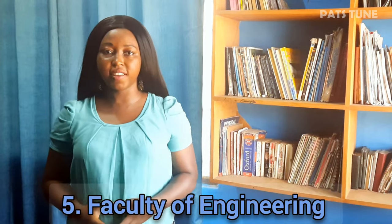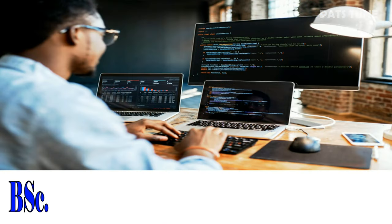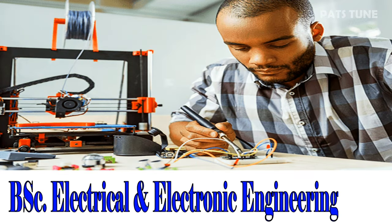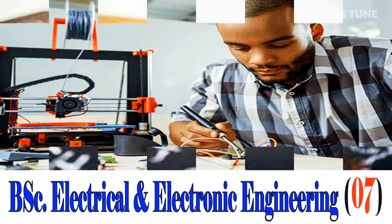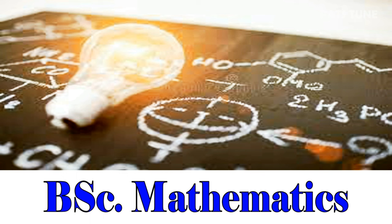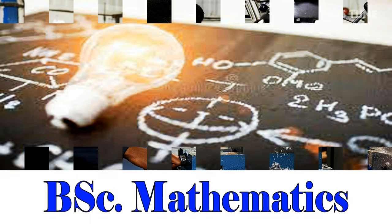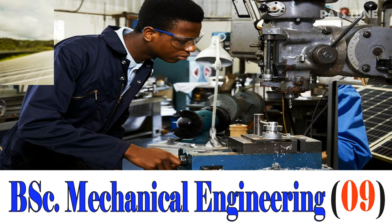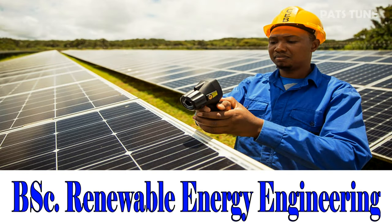Finally, we have the Faculty of Engineering. BSc Computer Science and Engineering with a cutoff of 08 points. BSc Electrical and Electronic Engineering with a cutoff of 07 points. BSc Mathematics. BSc Mechanical Engineering with a cutoff of 09 points. BSc Renewable Energy Engineering.